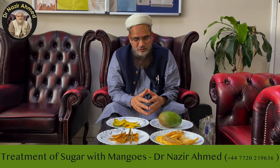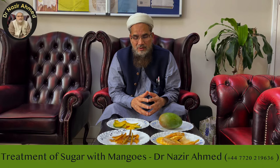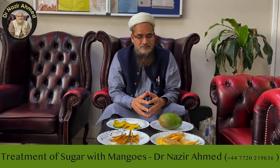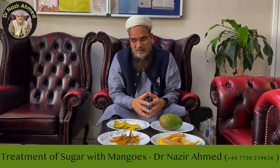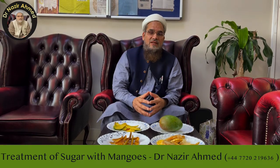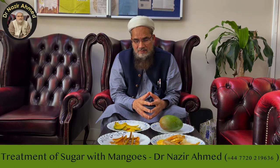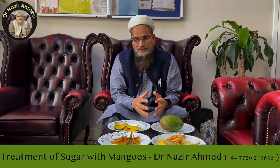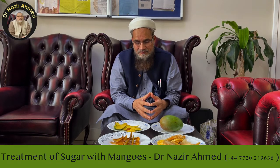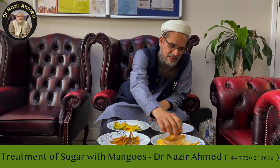In mangoes there are two compounds: one is triterpenes and one is triterpenoid. Both are very important for decreasing sugar levels. There are also many antioxidants in the mango peel and mango itself, which are best to fight cancers and many sorts of toxins in the body.